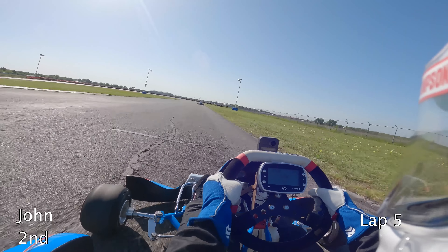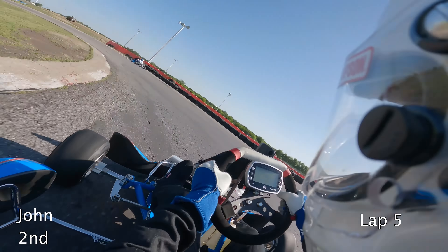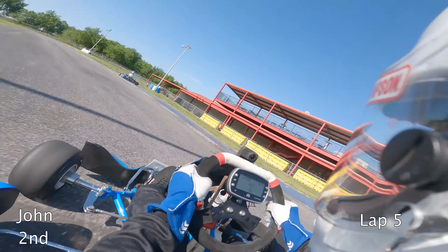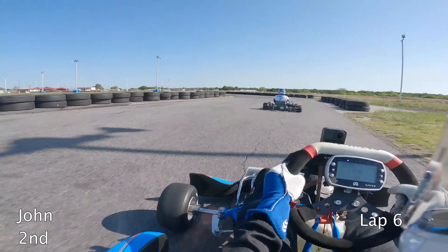I think part of the reason I was driving so aggressively is because I was trying to chase down Taylor, who was a very talented driver. In the higher-speed sections of the track I would gain on him because of my taller gearing, and in the tighter low-speed sections he would pull away because of his shorter gearing.